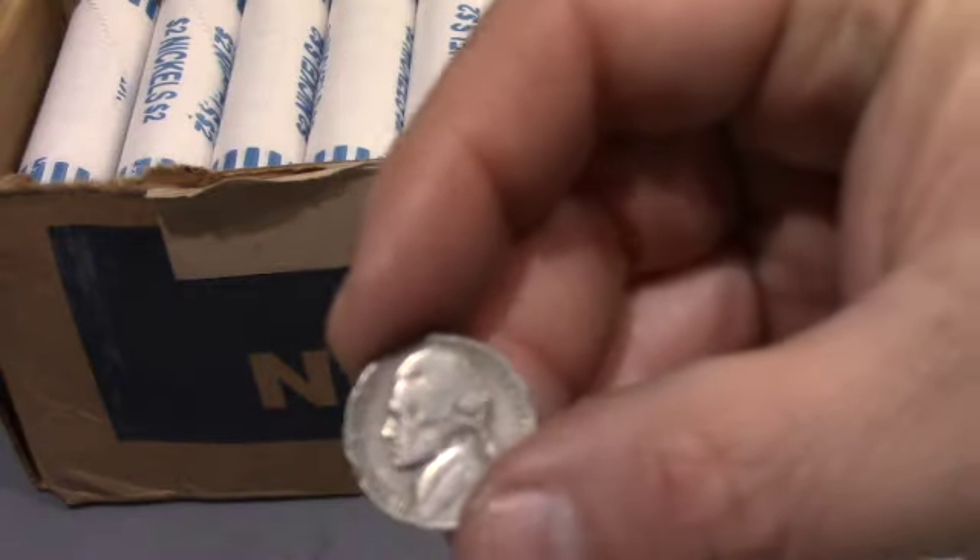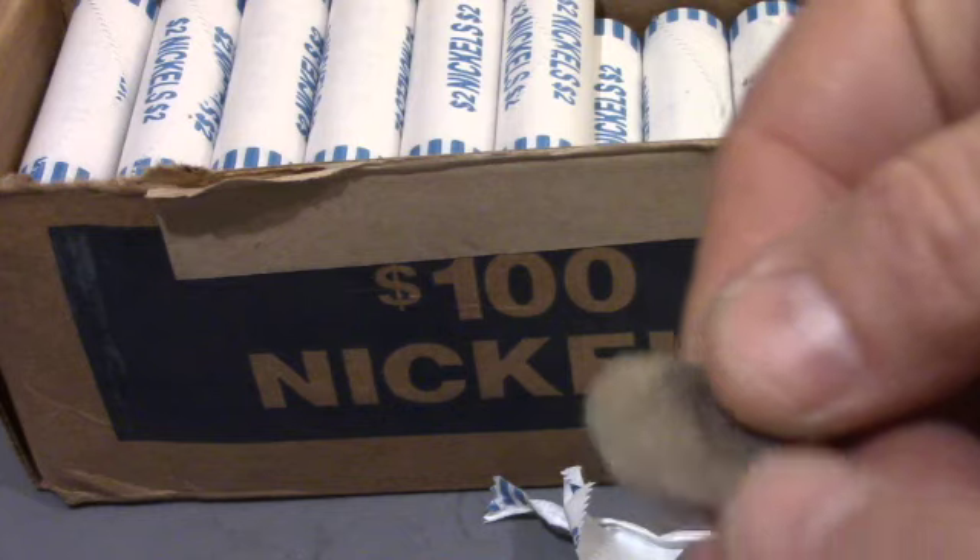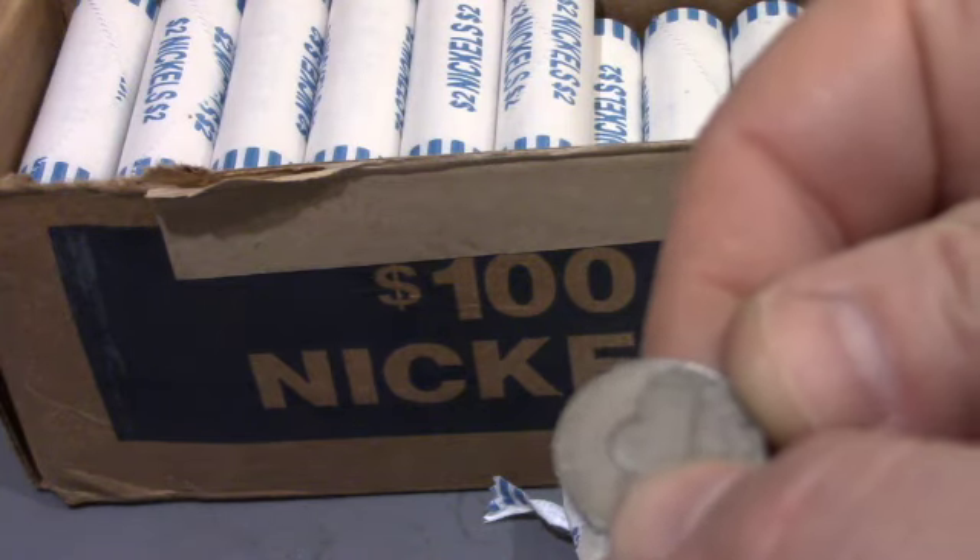Okay guys, our first find of the box. It is a 1941 Philadelphia.